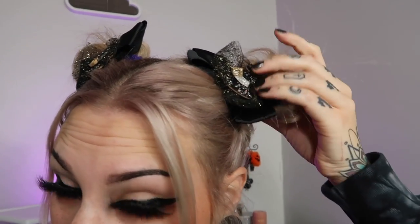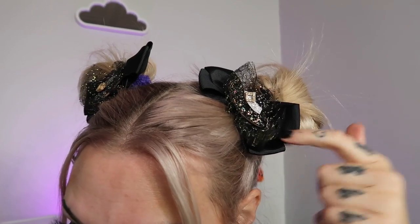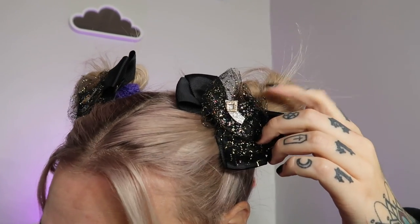I quickly just did winged liner, lipstick, and did my hair in a couple of space buns. I have these really cute little witchy clips that I put in there — I got them at a small shop at an orchard. They have little black bows with some glittery stuff and a couple of witch's hats on them. I thought they were cute so I just threw them in my hair to make it look like I tried a little bit more.